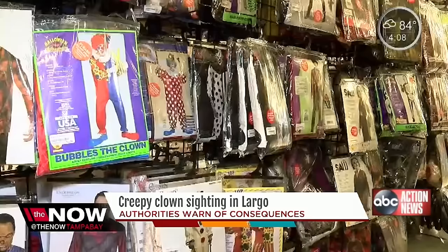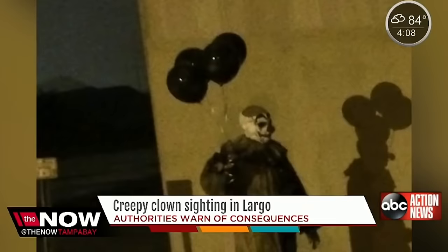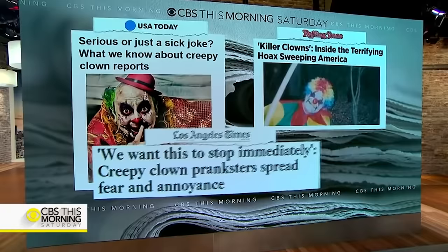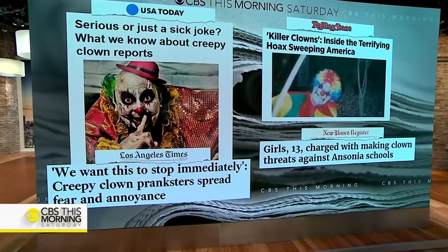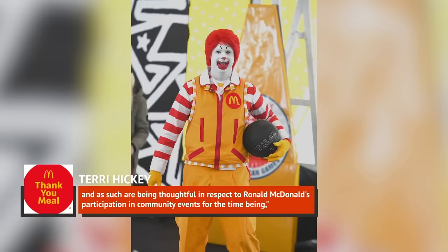Perhaps you remember back in 2016 when there was a rash of really spooky clown sightings across the United States. Clowns were reportedly chasing motorists with knives, lurking around schools, and otherwise just being real creeps. This wasn't simply causing a stir on internet bulletin boards or Twitter — major media outlets were reporting on rumors of terrorizing clowns. The whole thing was widespread enough that McDonald's felt the need to officially distance themselves from the worrying news. Spokeswoman Terri Hickey said in a 2016 press statement that McDonald's and franchisees were mindful of the current climate around clown sightings and were being thoughtful about Ronald McDonald's participation in community events for the time being.